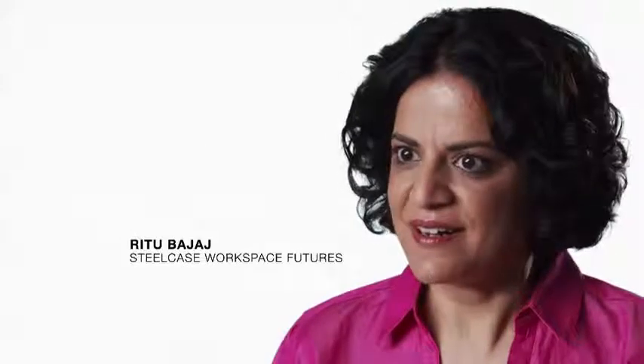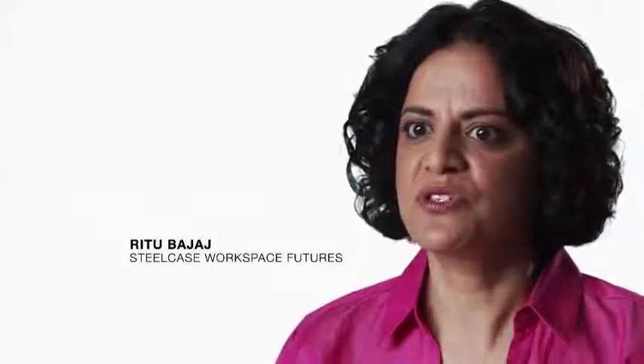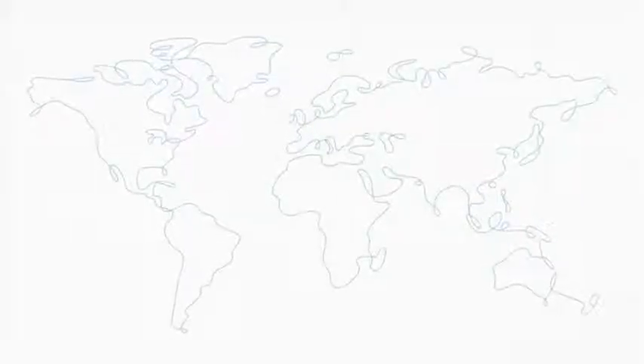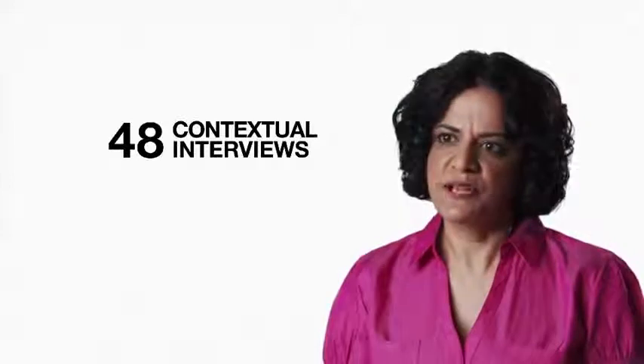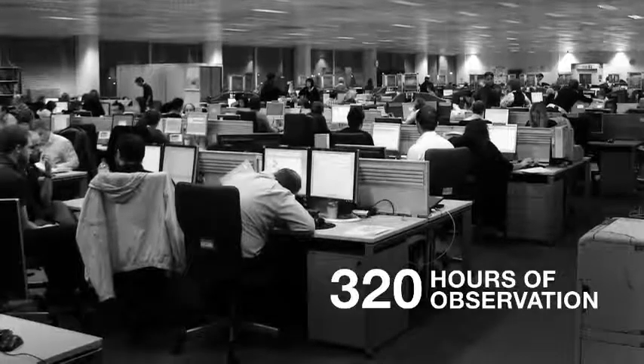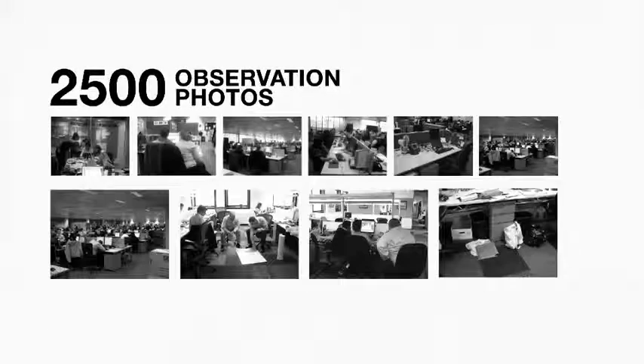Steelcase Applied Research Consultants and Workspace Futures Team, in collaboration with architects, designers and organizations worldwide, began conducting research on benching in 2008. We conducted 48 contextual interviews with all the stakeholders, totaling 320 hours of observations and 2,500 observation photos.